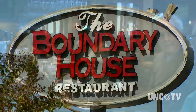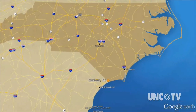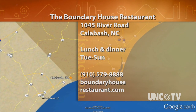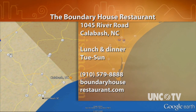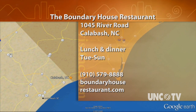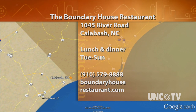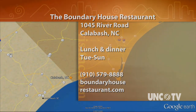For North Carolina Weekend, I'm Bob Garner. The Boundary House Restaurant is at 1045 River Road in Calabash, and they're open for lunch and dinner every day except Monday. For more information, give them a call at 910-579-8888, or go online to boundaryhouserestaurant.com.